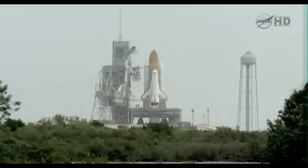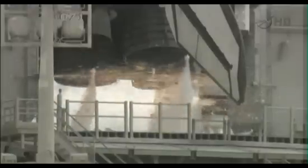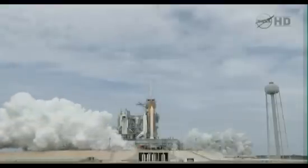Go for main engine start. T-minus 10, 9, 8, 7, 6. All three engines up and burning. 2, 1, 0.